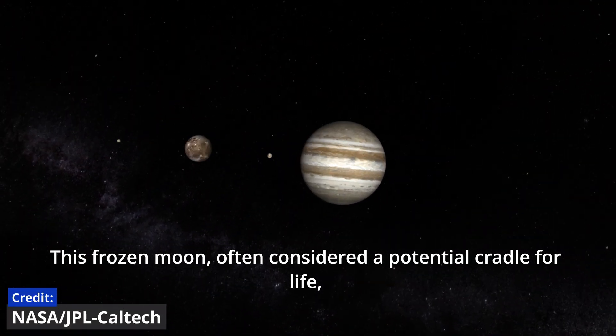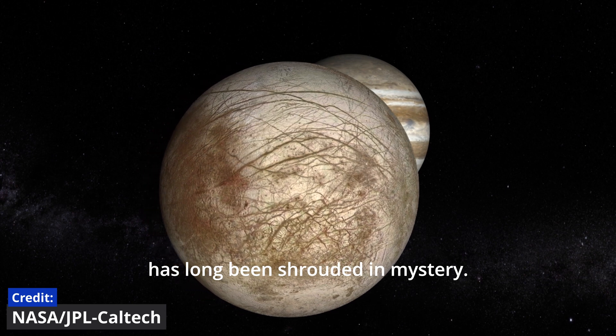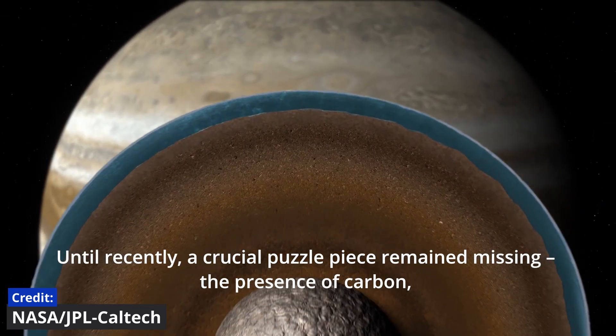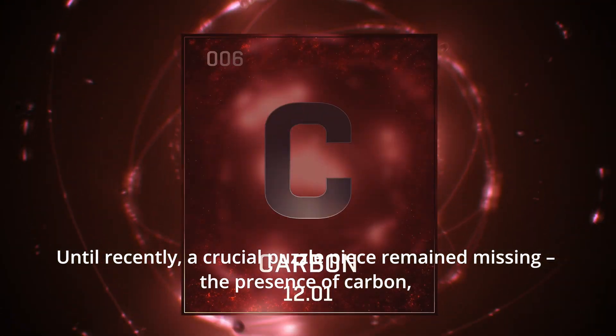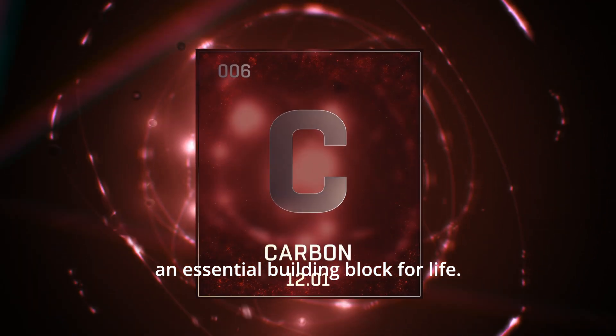This frozen moon, often considered a potential cradle for life, has long been shrouded in mystery. Until recently, a crucial puzzle piece remained missing: the presence of carbon, an essential building block for life.